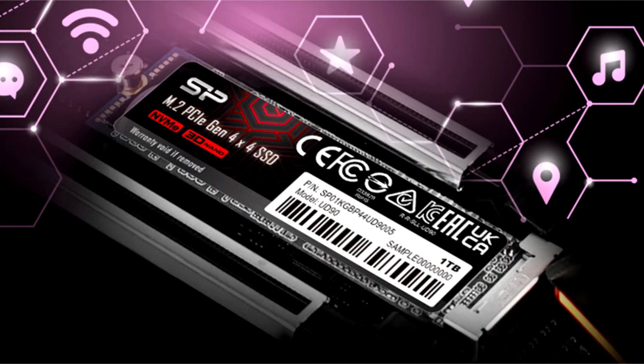The Silicon Power UD90 SSD was faster than the Samsung 980 and many other unbuffered solutions. Manufacturers of solid-state drives are constantly releasing new SSD models, including unbuffered ones, and sometimes new products turn out to be very successful.